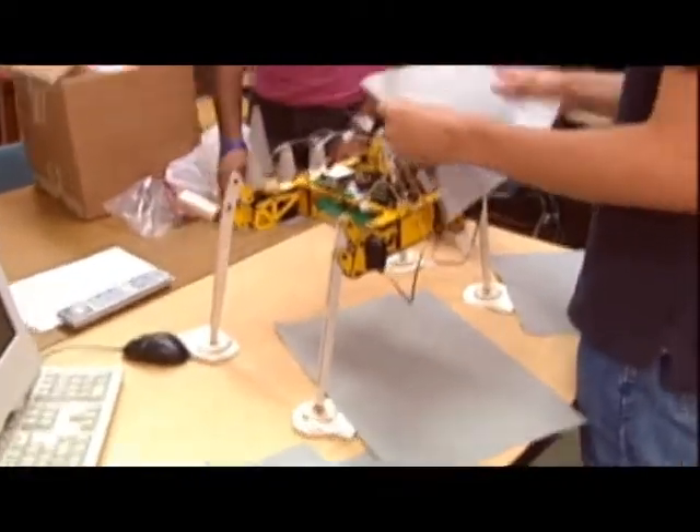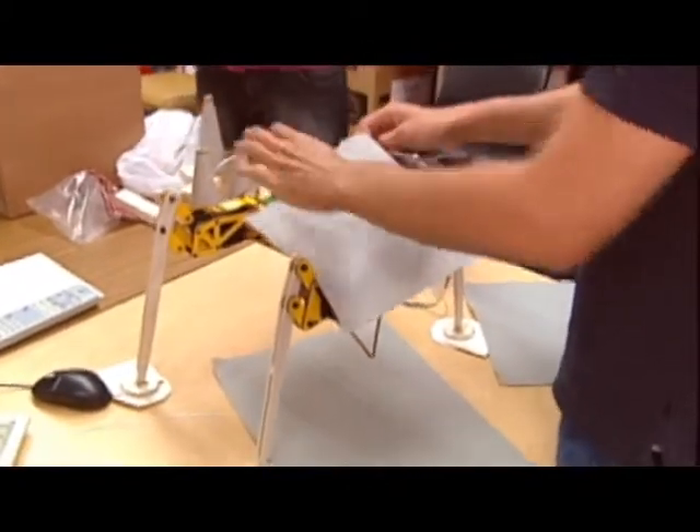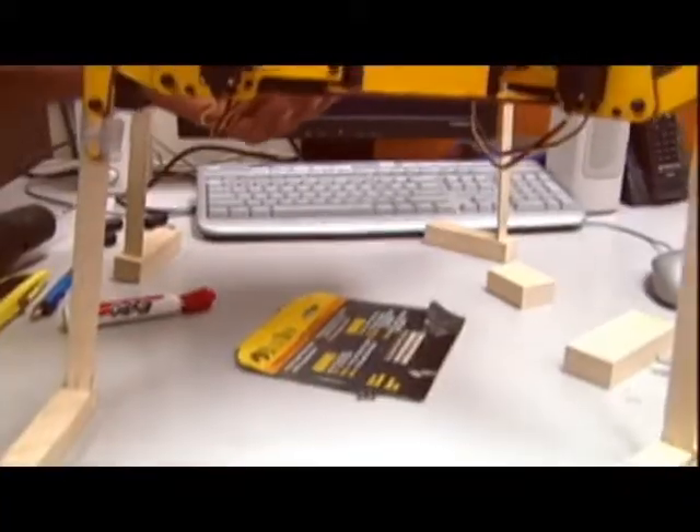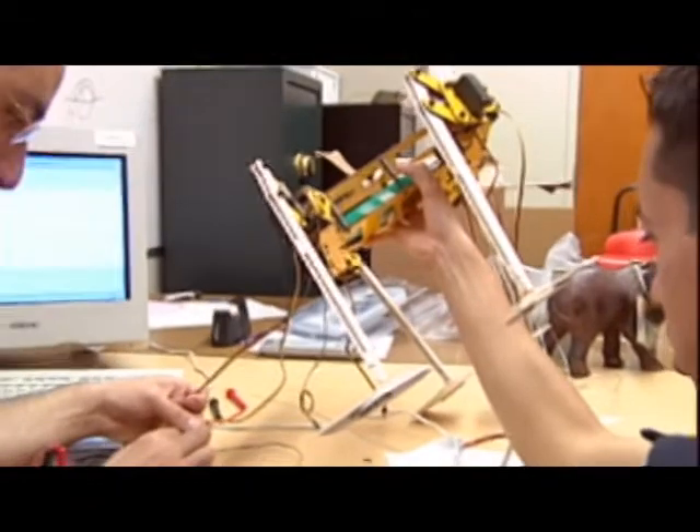Gray fabric will surround the robot into the shape of an elephant body, and a toy elephant head and trunk will be added. One concern with the robots is preventing them from falling over. "Once we start covering it, it'll probably throw off the balance a little bit, but that could probably be corrected with some weight somewhere."